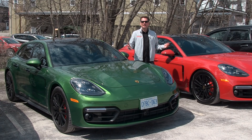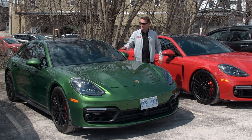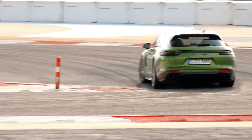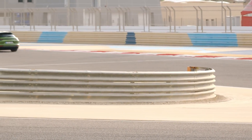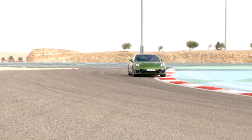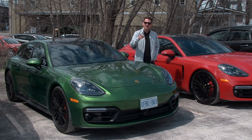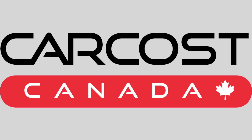So the Porsche Panamera GTS — $146,200 for the regular sedan, about $7,000 more if you want the Sport Turismo. That's a lot of money and this is a premium product, but if you look at it in comparison to the Turbo it's based on, there is actually some value there. As I mentioned at the beginning, good things come to those who wait. CarCost Canada provides the dealer cost, a list of rebates, plus discounted interest rates. The link is in the description below.